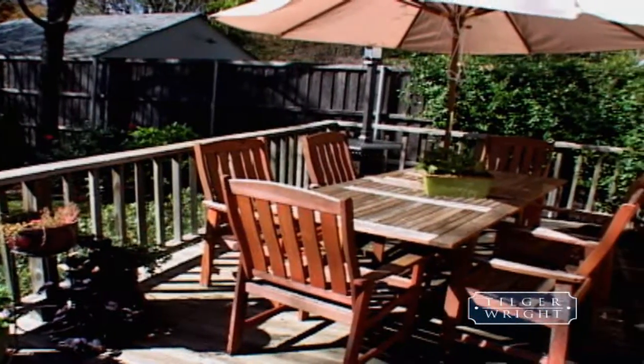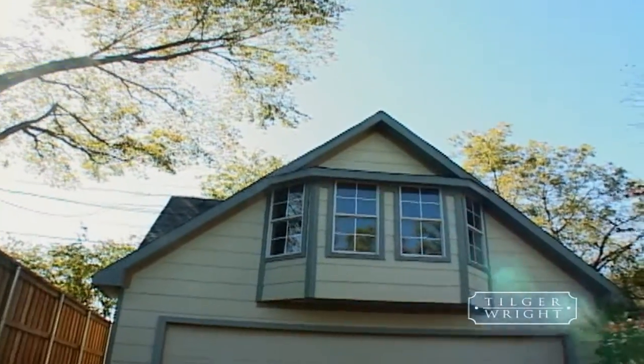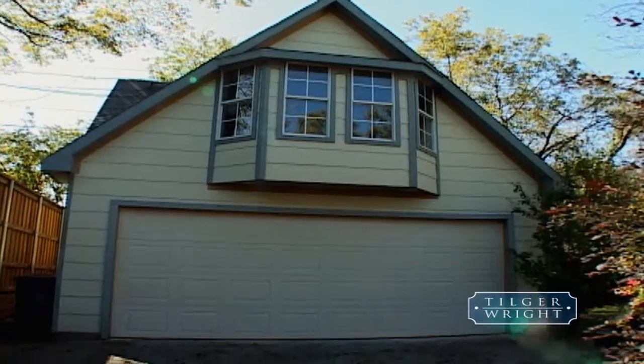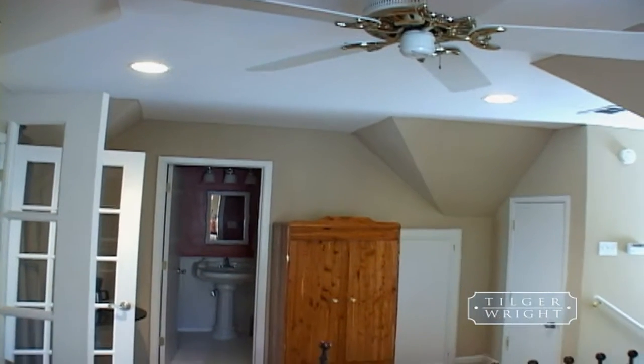The private backyard has a nice-sized wood deck and beautiful landscaping. There is also a full-size two-car garage with a huge garage apartment attached. The garage apartment has an office, a large bedroom, a full bath, and a separate living area.